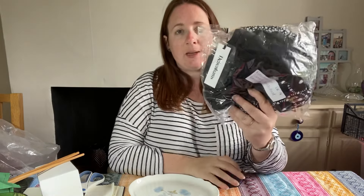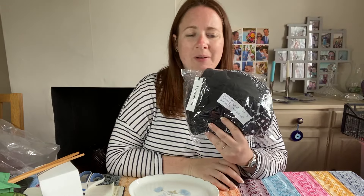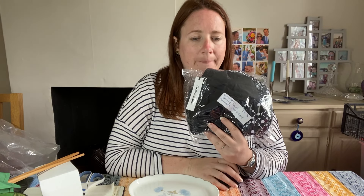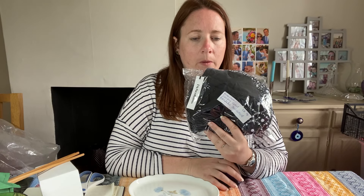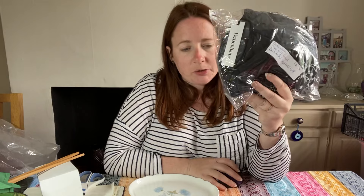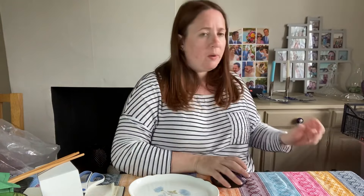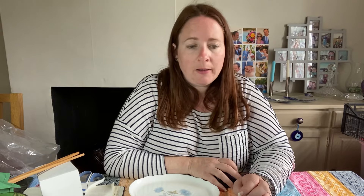This is swimwear — also Debenhams stock. A Debenhams tummy control bandeau swimsuit, size 14, brand new with tags. It cost £1.76 in February and sold for £12.94. We want to get all the swimwear gone now, and a couple of offers on swimwear have just come through since I've been doing this video — so that's good.